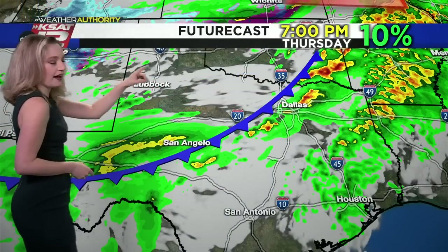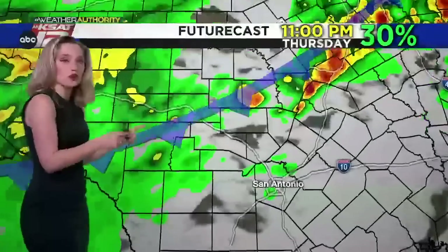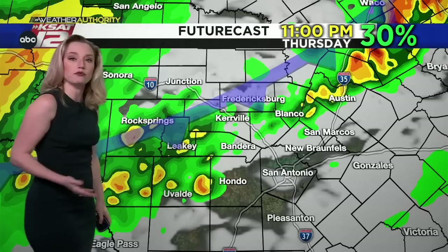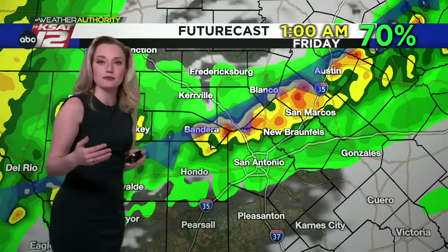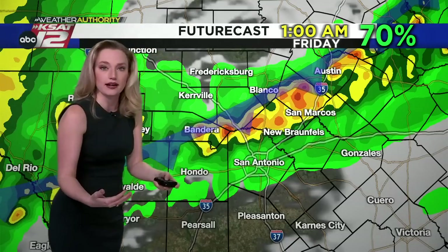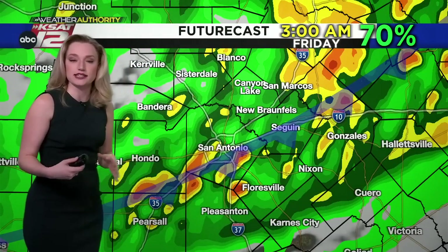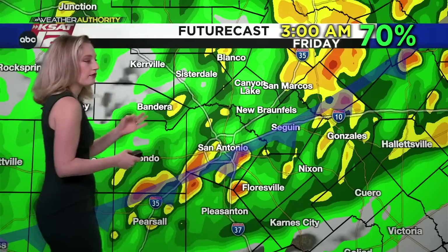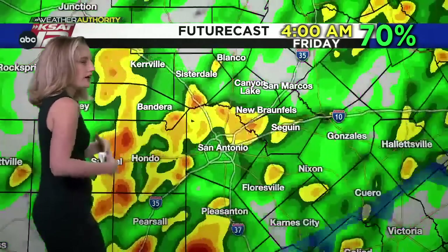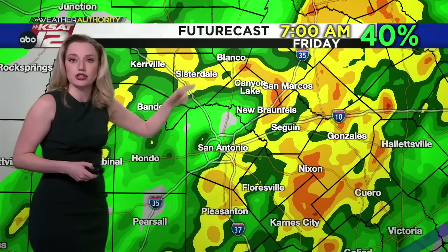Looking at the future cast: at 7 p.m. tomorrow, Dallas-Fort Worth will be dealing with severe weather as a strong front moves through. By about 11 p.m., storms will develop from Del Rio up into the hill country, some of which could be severe but not yet in San Antonio. After midnight, that quick-moving line of severe storms is expected to move through San Antonio. The main threat is damaging wind gusts of 60 to 70 miles per hour, with possible pockets of quarter-sized hail. Rainfall could continue through the Friday morning commute.